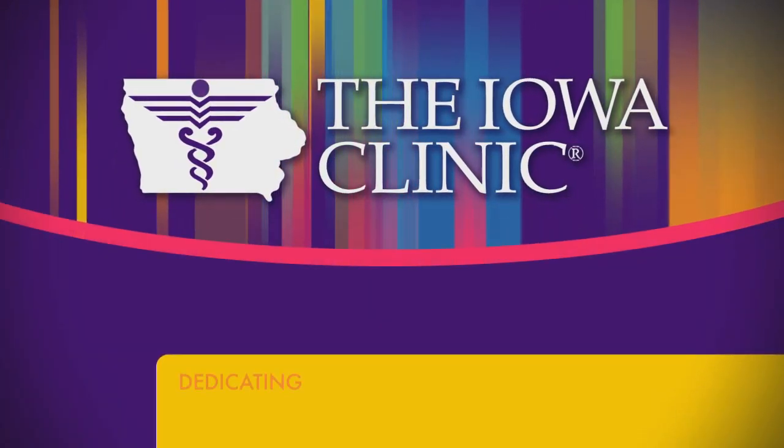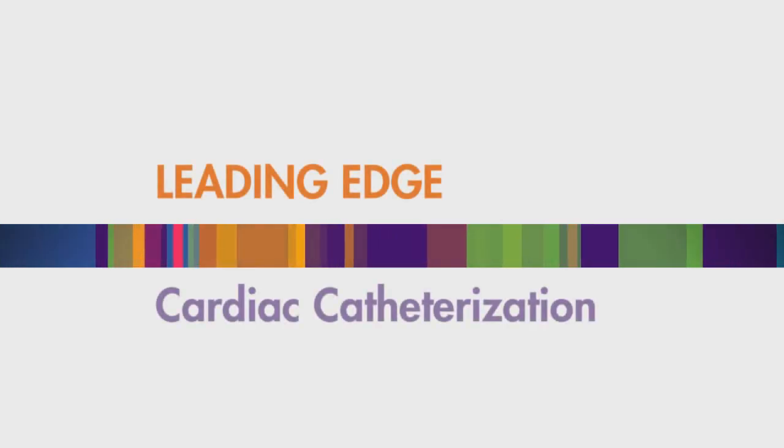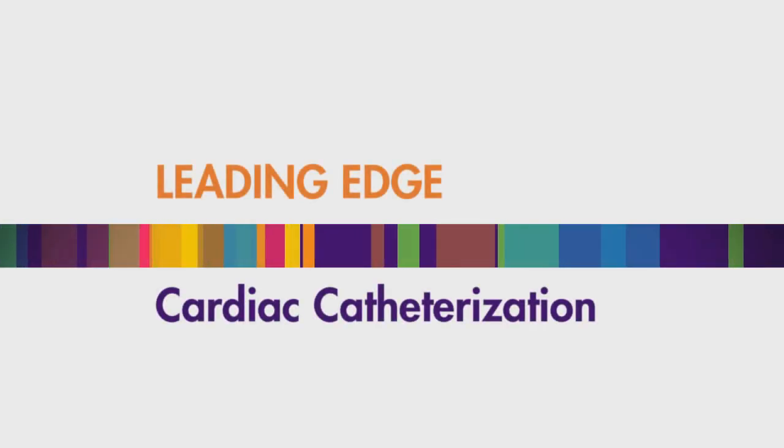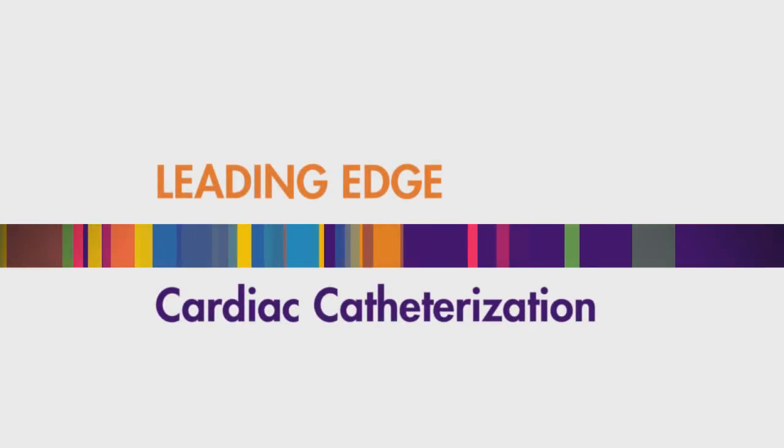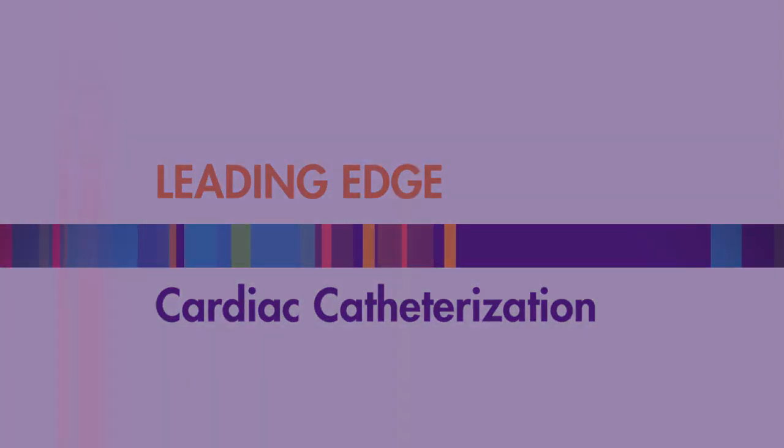Welcome to the Iowa Clinic. The Iowa Clinic is offering patients a less invasive approach when it comes to cardiac catheterization, using the wrist to gain access instead of the traditional method through an artery in the groin. Dr. Nasser Khan explains the procedure.